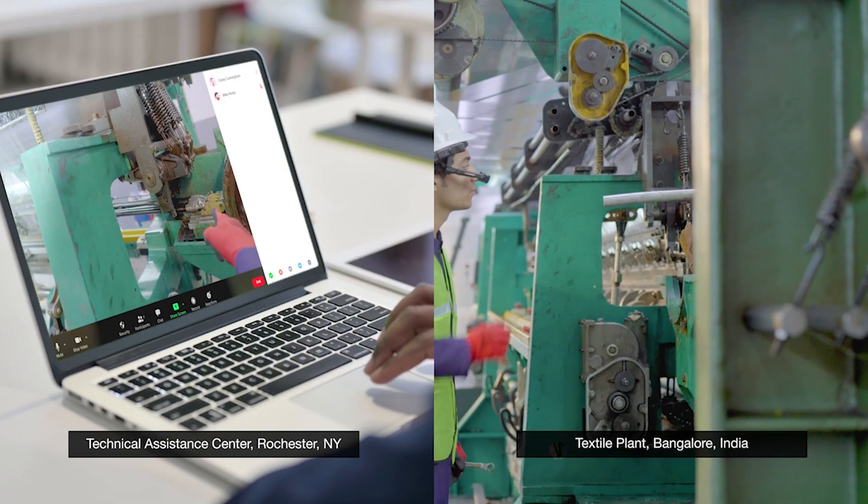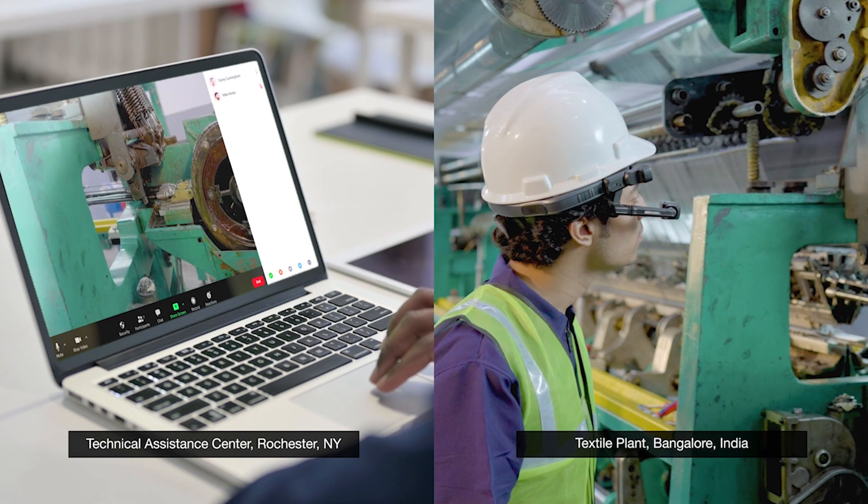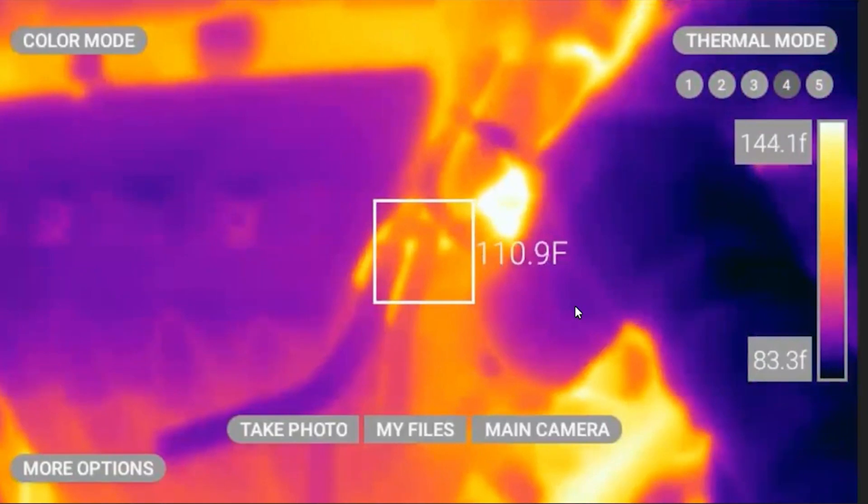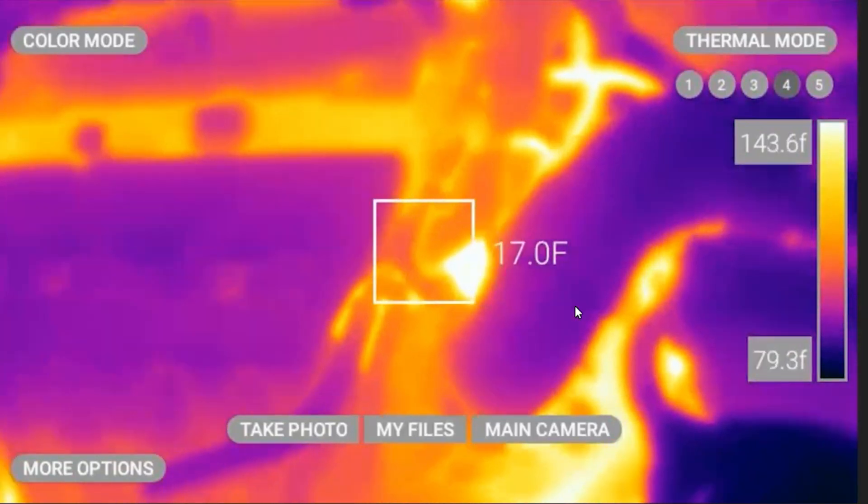What this is going to do is allow a worker from an industrial perspective — put it on your head, turn it on. It's actually voice activated, so you can say 'my thermals' and it'll click on and give you a thermal imaging camera on this little OLED display. It's a nice size display, and you can keep your hands free.